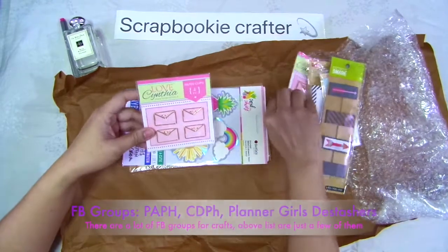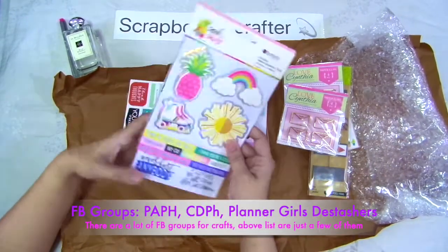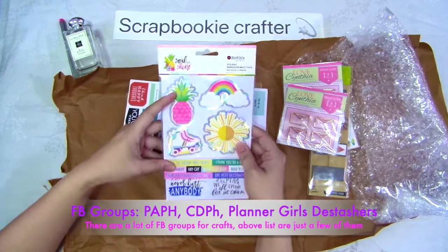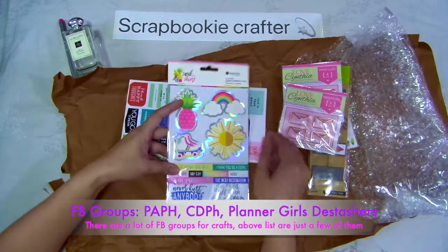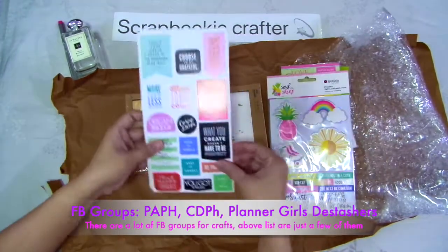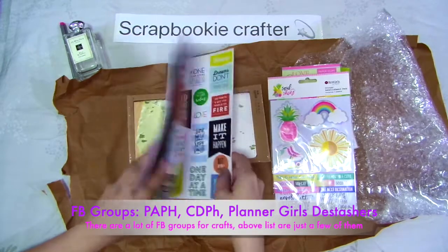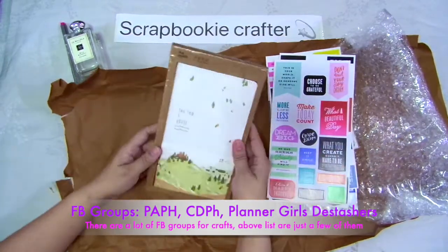Oh, ito pala yung magka-partner — so, paper clips. And then we have this Roses sticker embellishment pack, three packs. We have these different stickers. Ayan.